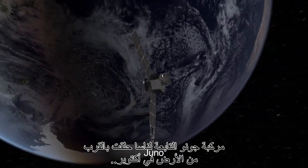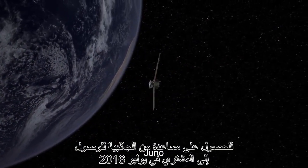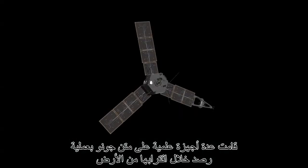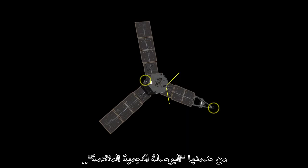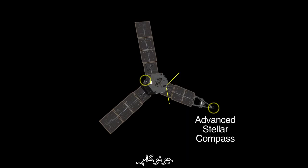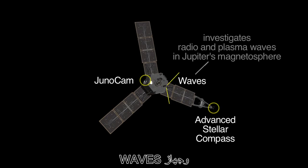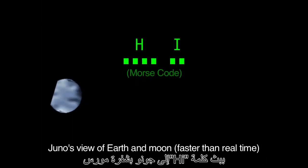NASA's Juno spacecraft flew by Earth in October to get the gravitational boost it would need in order to reach Jupiter in July 2016. Several Juno science instruments made observations during the approach to Earth, including the advanced stellar compass, JunoCam, and waves. During the flyby, amateur radio operators around the world said hi to Juno in Morse code, and the spacecraft actually heard their greeting.